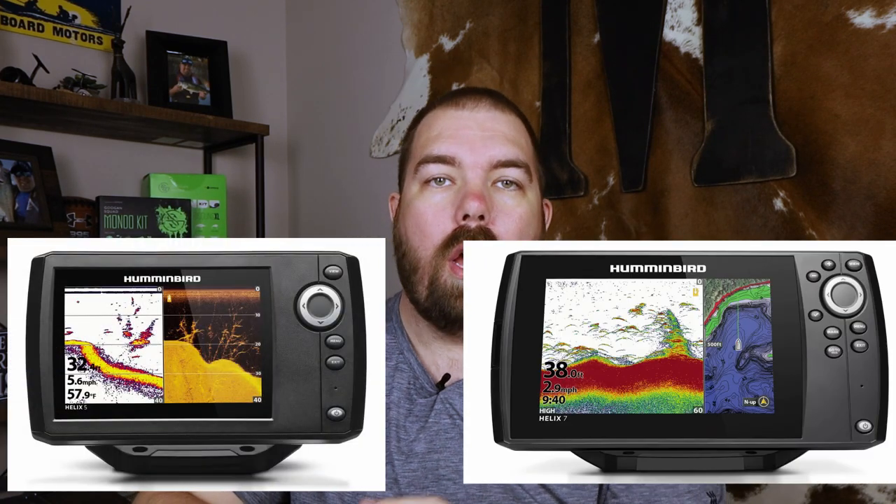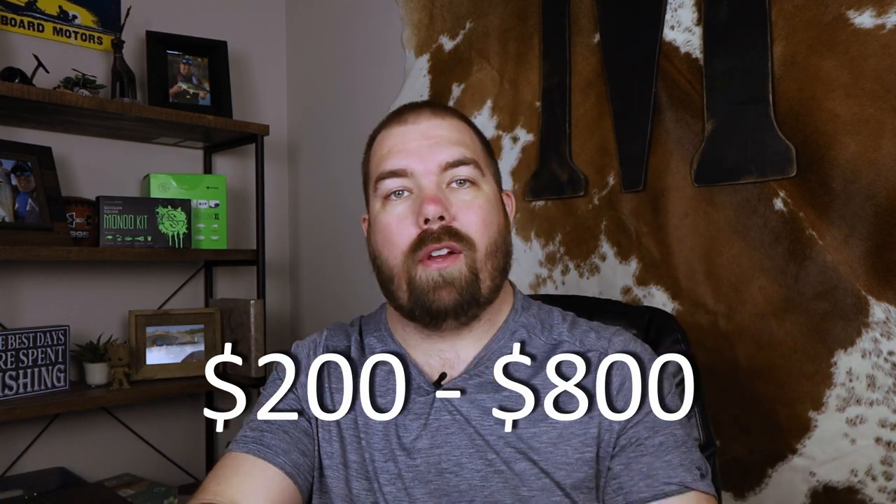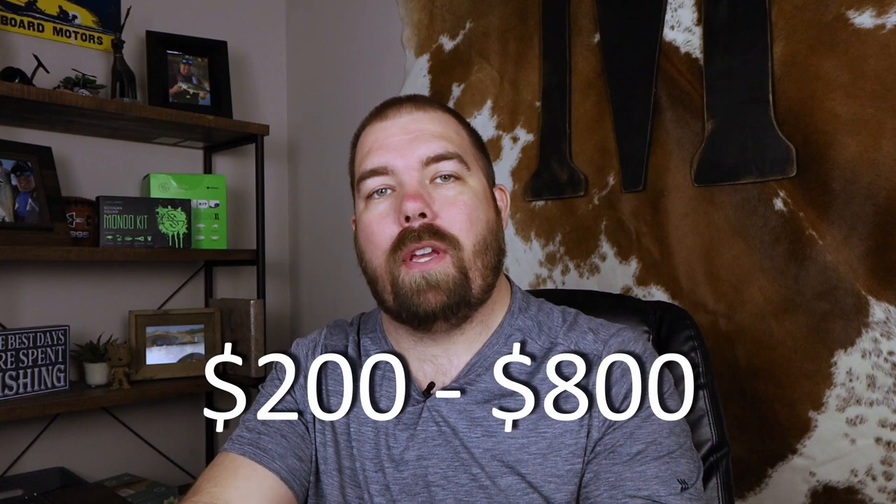So let's kick things off with the Humminbird Helix five and seven inch models. These two are viewed as the smallest models because, well, they are the smallest models. The five and seven inch are no longer going to be continued in the fourth generation — they're not even listed on Humminbird's website right now. So you're going to have to deal with a generation three or even a generation two Helix 5 or 7. These units price anywhere from $200 all the way to $800 depending on screen size and features.